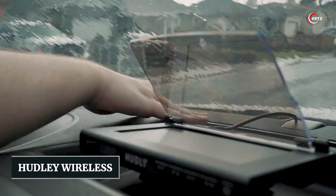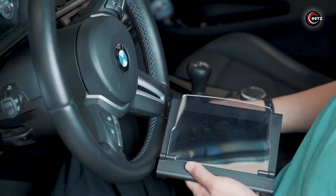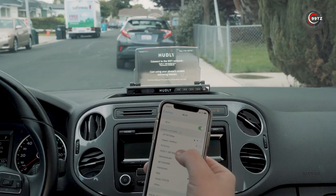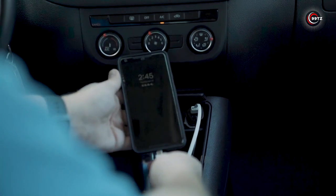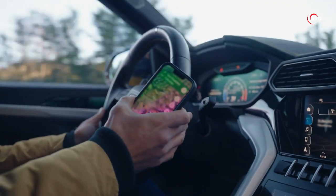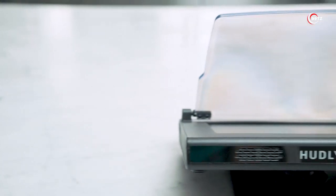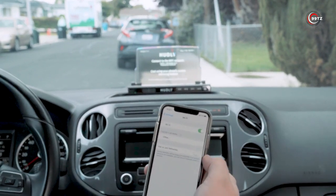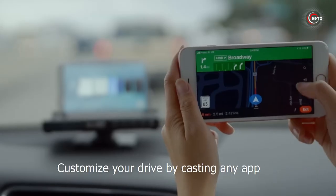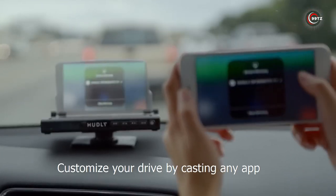Number 9: Hudley Wireless. Looking for a futuristic display in your car but can't afford the expensive built-in options? Meet the Hudley Wireless. Have you ever wanted to watch navigation apps on your windscreen without taking your eyes off the road? This standalone gadget is the answer! Simply connect it wirelessly to your smartphone and enjoy a projected display on your windscreen. The Hudley Wireless can also mirror images and even movies.